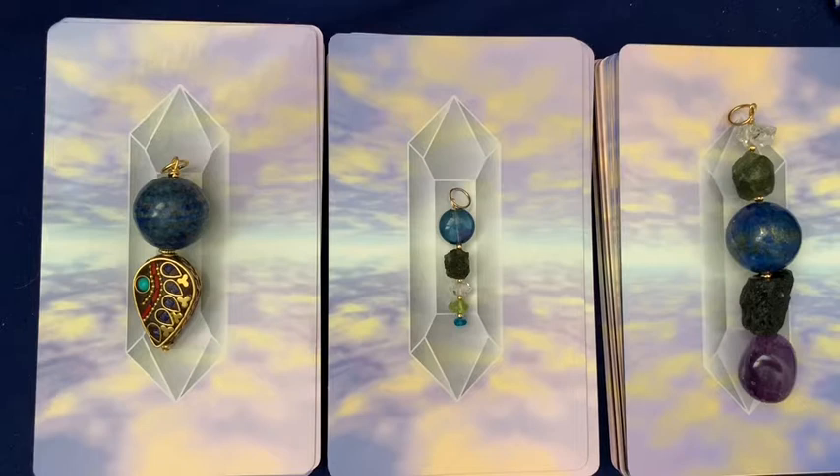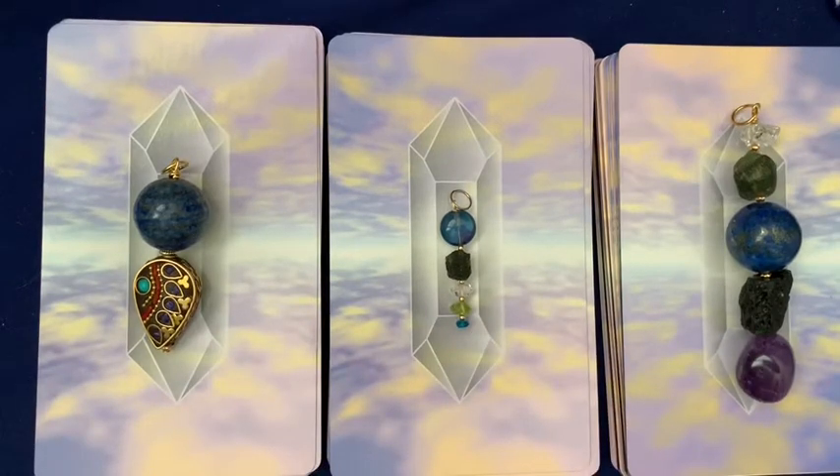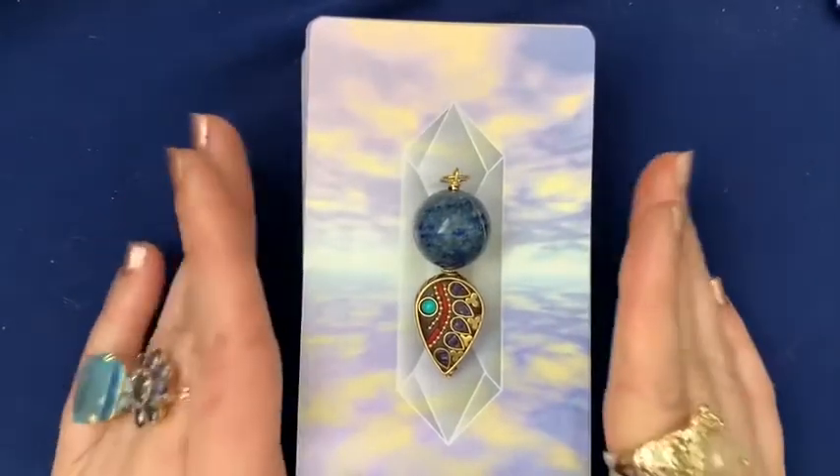So we're going to do it this way. Go into the video description and click on the timestamp associated with the pendant you choose — pile one, pile two, or pile three — and we'll see you in your reading. Hello to you who chose pile one.